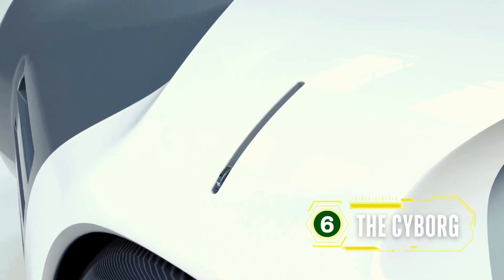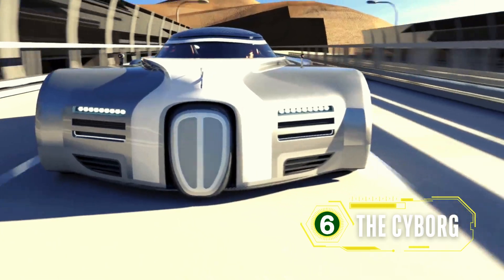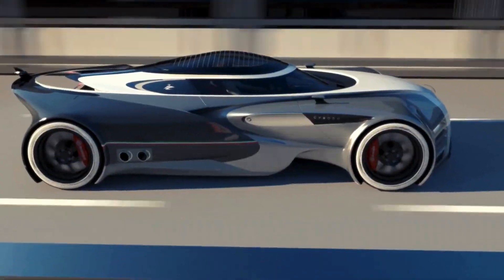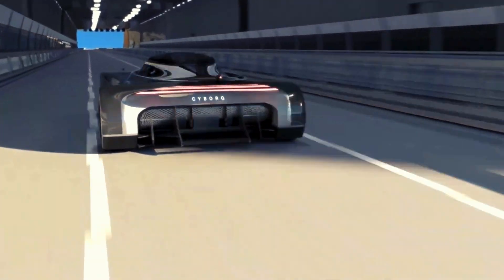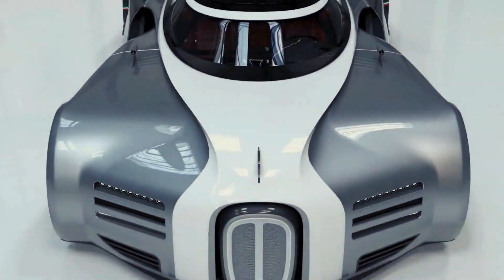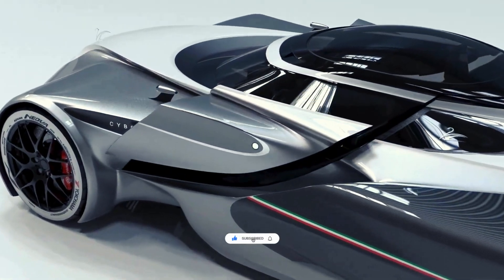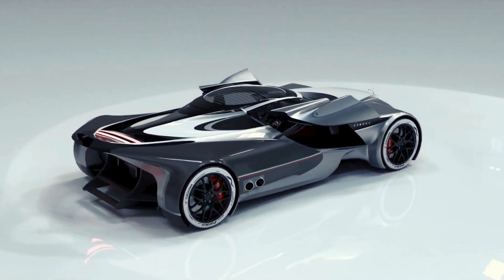The Cyborg is a concept hypercar designed to dominate the tarmac. With its muscular build and intimidating front section, it resembles a super-fit bodybuilder in his prime. Lazzarini Design Studio's commitment to perfection and future-forward designs is evident in this creation. The Cyborg showcases the potential for automotive innovation, combining style, power, and advanced engineering to set a new standard in hypercar design. Its aggressive stance, high-performance capabilities, and futuristic aesthetics make it a standout in the world of supercars, embodying the spirit of innovation and excellence.